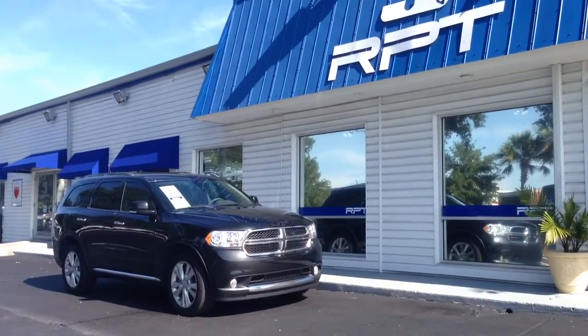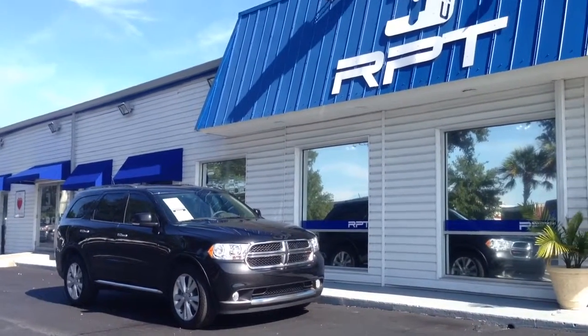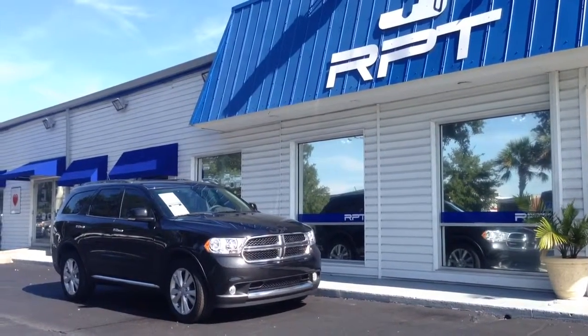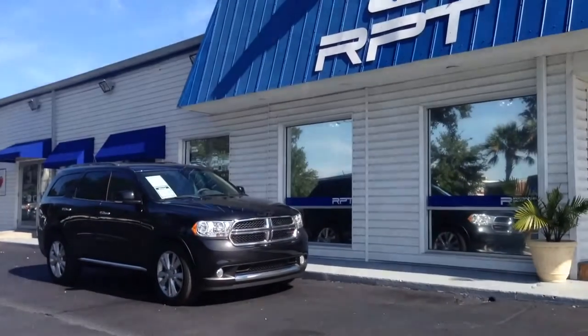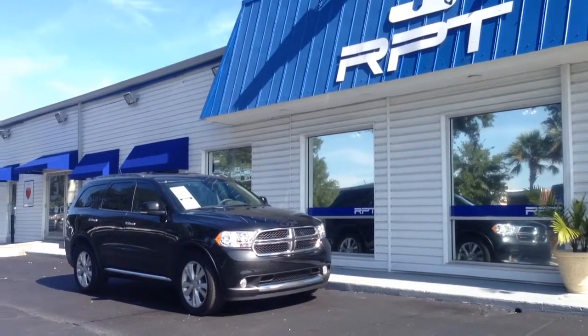All right, Cheryl — thank you very much for watching the video. If you have any other questions, you can reach me at my direct phone number, which is in the video description below: 504-224-9994. Feel free to text or call me with any questions. I will see you tomorrow, hopefully, when you come to the dealership, and you can come check out this beautiful Durango in person. Thank you once again — I appreciate it.